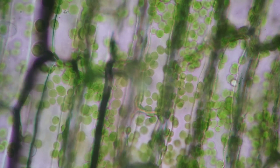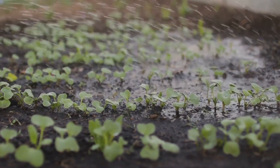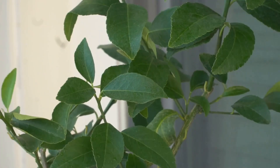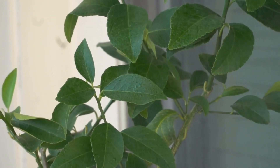Water is essential for plants, not just to quench their thirst, but also to transport vital nutrients from the soil to the leaves. It's this process, known as transpiration, that allows plants to flourish and grow. Water isn't just a necessity — it's the lifeblood that fuels each leaf, stem and root.